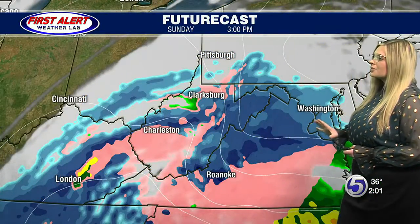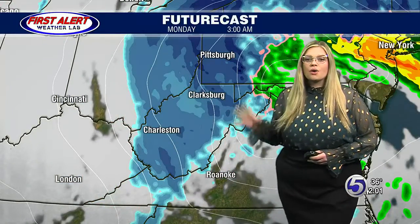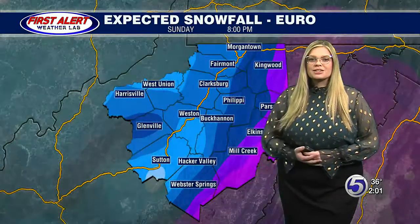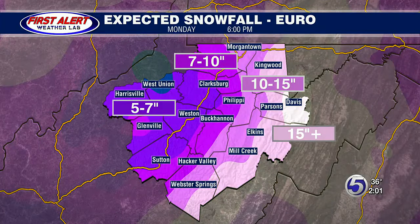So over the next 12 hours, we're going to see this system start to change over into snow, seeing the heaviest bands of snow overnight. That is when we're going to be seeing the most accumulation from this system. In terms of expected snowfall, here is the Euro model for that — we're seeing five to seven inches towards the west, gradually increasing up to about a foot in the higher elevations. Be sure to stick with us here on air as well as on Facebook for more updates on the storm.